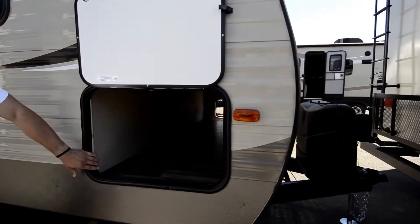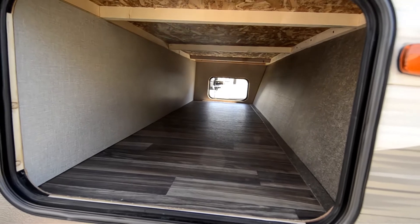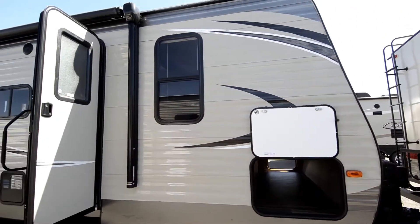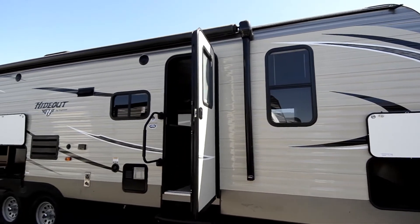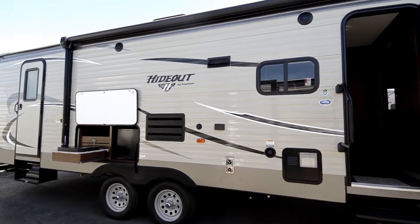Coming around we have the pass-through storage — a nice big storage compartment with lights on the inside. Coming around the front we have a nice big automatic awning, two outdoor speakers, and a nice window looking in and out from the kitchen.